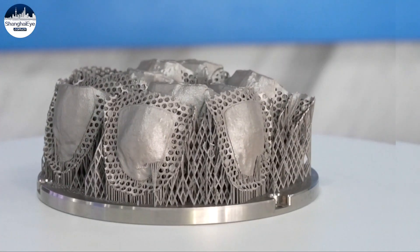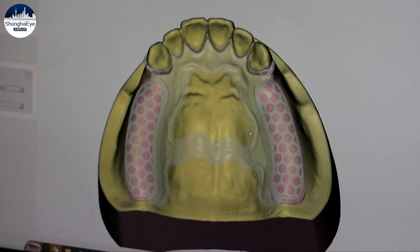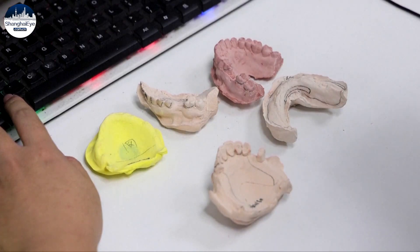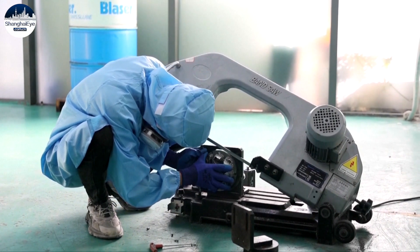The key to their success, Wang says, is embracing new technology that allows for increased precision and efficiency. Every day, we receive tens of thousands of datasets on fixed dentures and around 10,000 datasets on removable ones. We use AI-powered intelligent design software to analyze the samples and create designs. It improves the design efficiency by 400 percent.